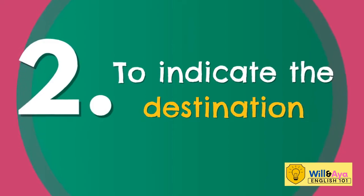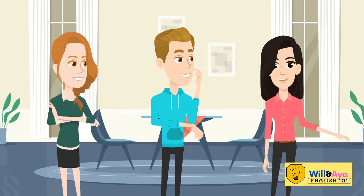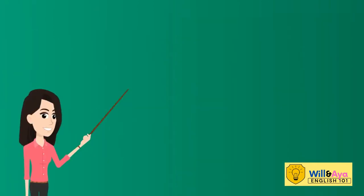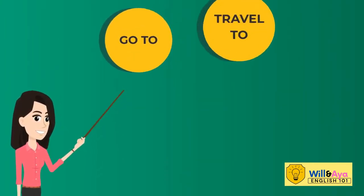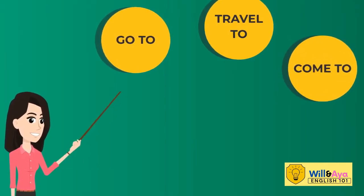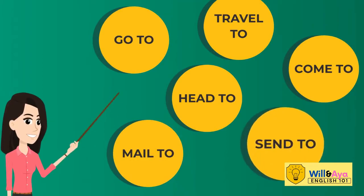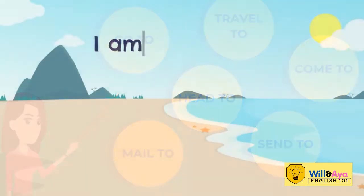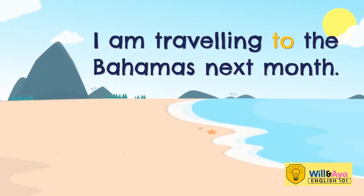We use 'to' when we indicate the destination, and usually there is movement involved. We often use verbs such as go to, travel to, come to, head to, mail to, and sent to. Example: I am traveling to the Bahamas next month.